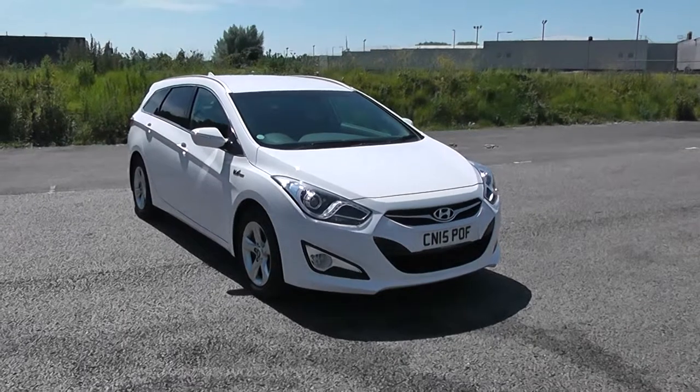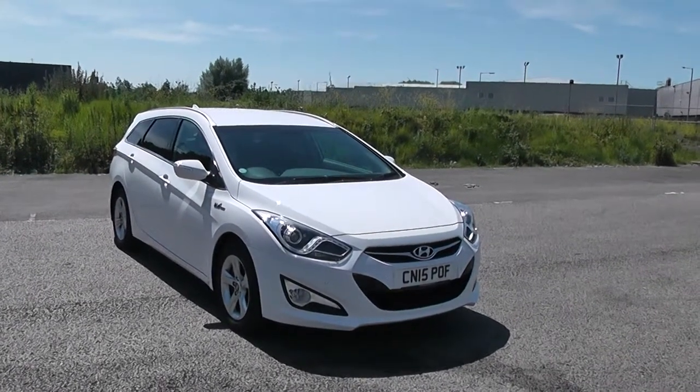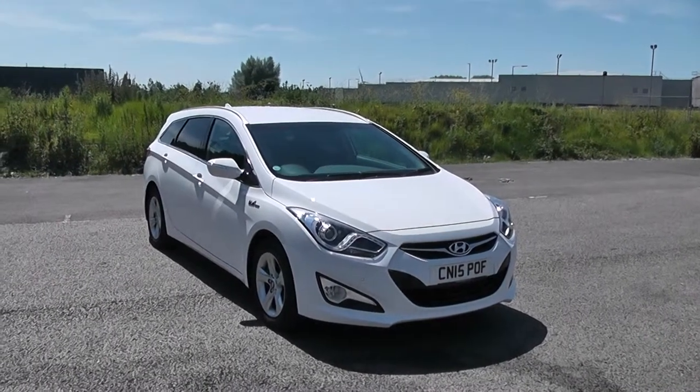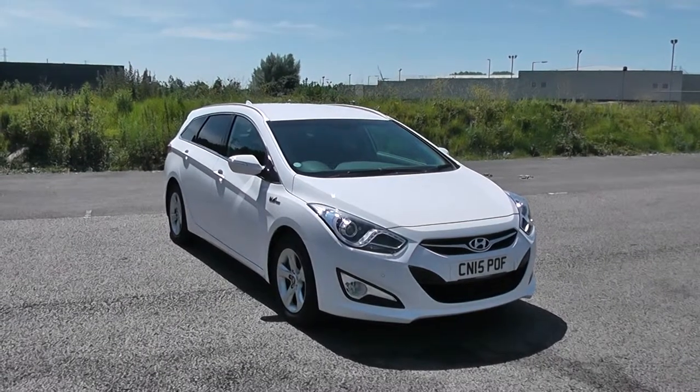Welcome to Wessex Garages in Newport. Today we have for you the Hyundai i40 1.7 litre CRDI Blue Drive Style. This vehicle is in white and it's a diesel manual. Good to be giving you a tour of this vehicle today, but for more information or further specifications on this vehicle, don't hesitate to click on the link in this video.